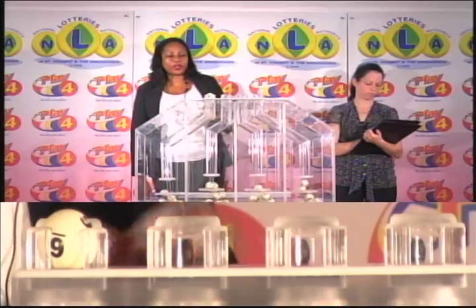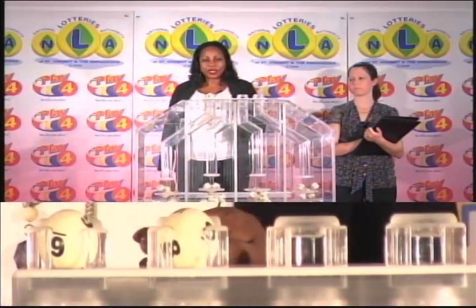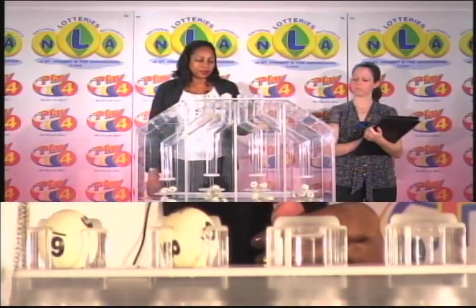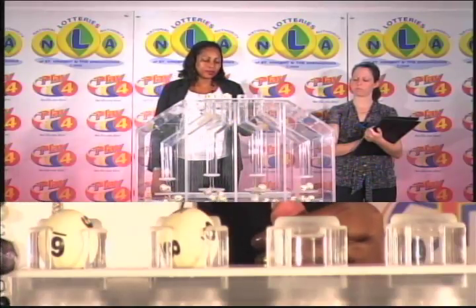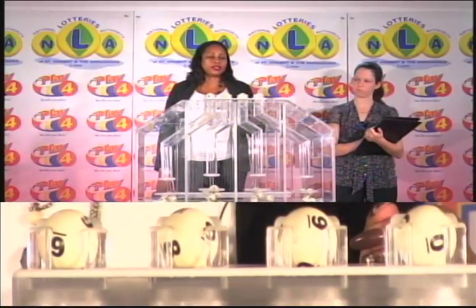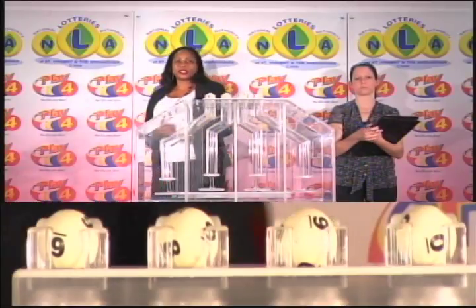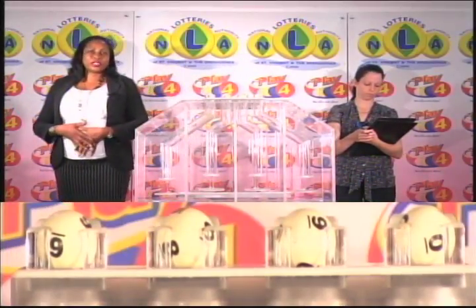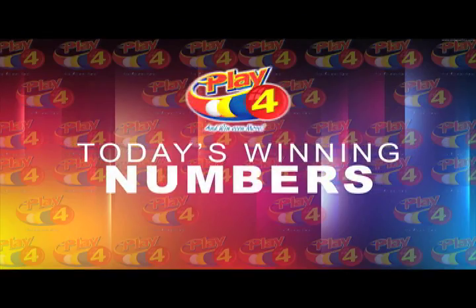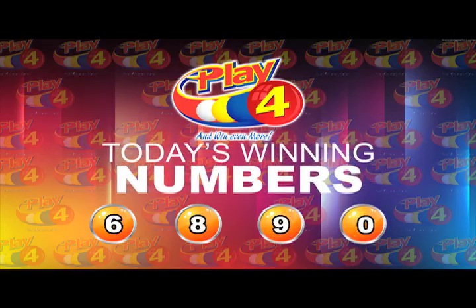The Play 4 winning number is 6, 8. Remember, witnessing our draw is Miss Michelle Gunn-Monroe from the auditing firm of KPMG. I will now recap the winning number: 6, 8, 9, 0. That's 6, 8, 9, 0.